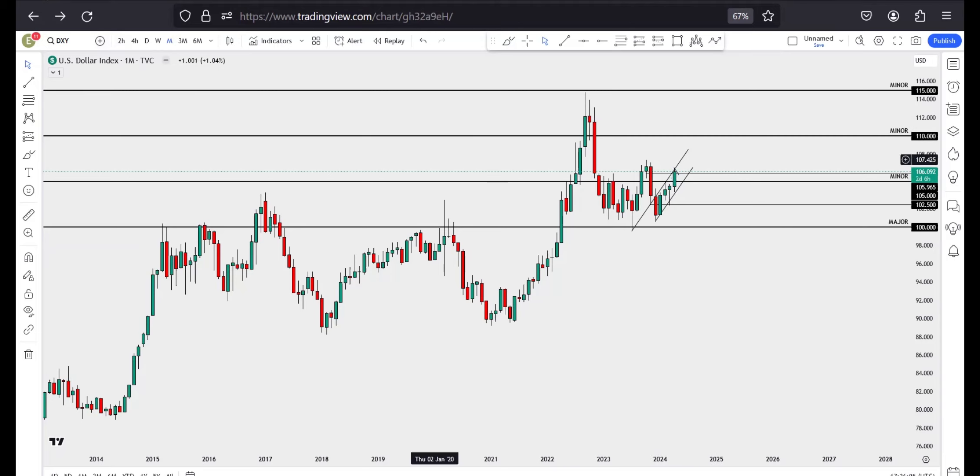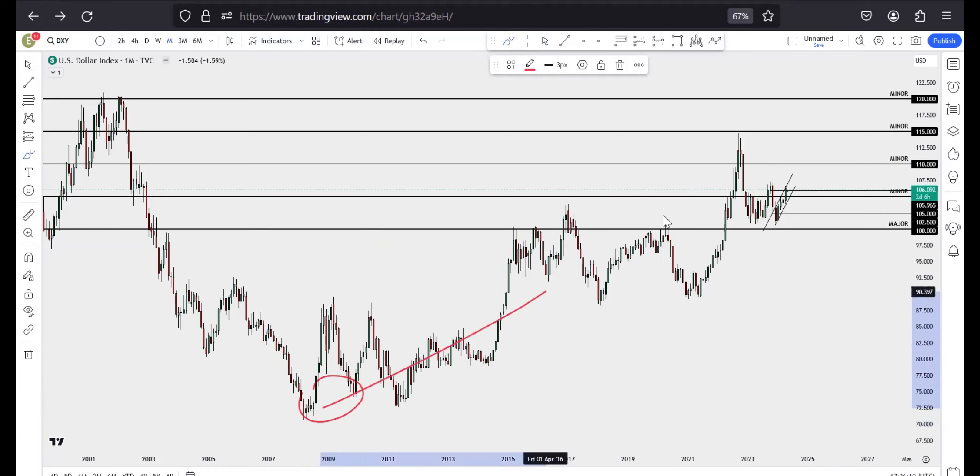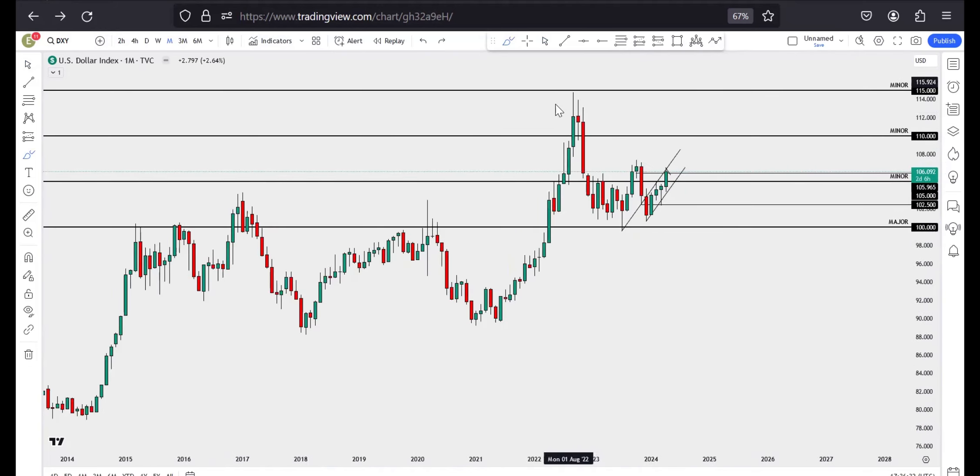This is the monthly timeframe on DXY. We can see that the overall trend for DXY has been bullish for about 14 years or so. We have been seeing a massive rally of DXY, and then we saw a chart pattern reversal — a double bottom. Looking at the present markets, we saw DXY reject from the 115 region, which is a very important key level in the markets.